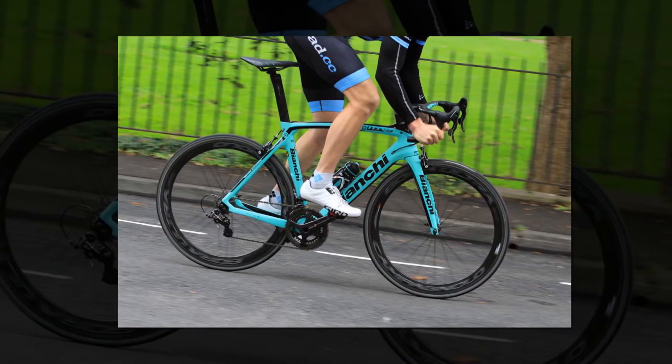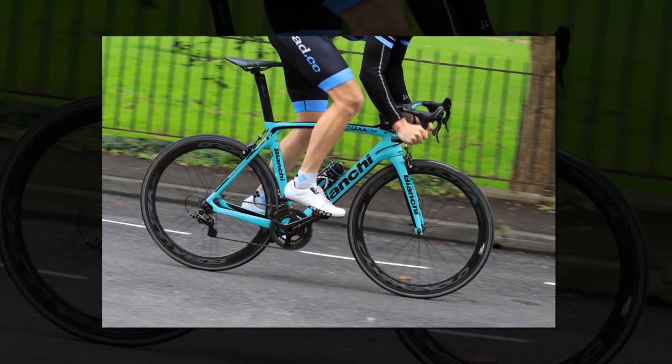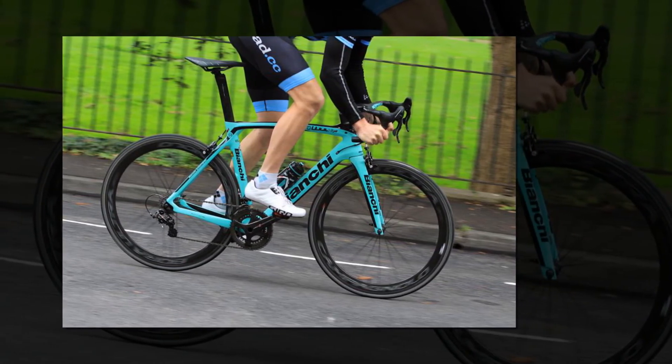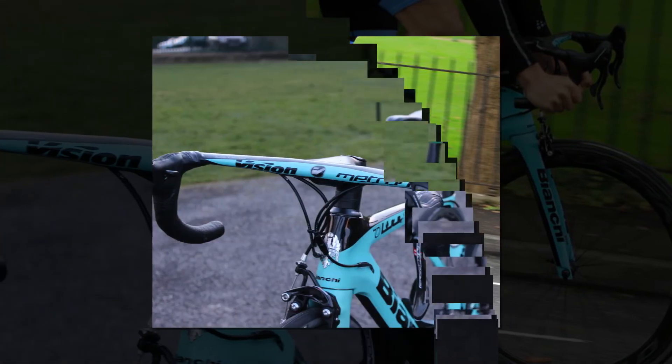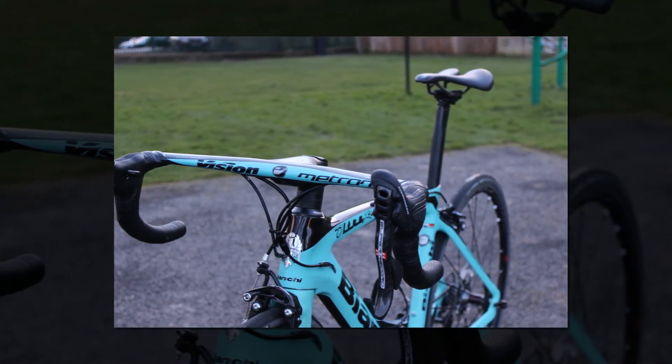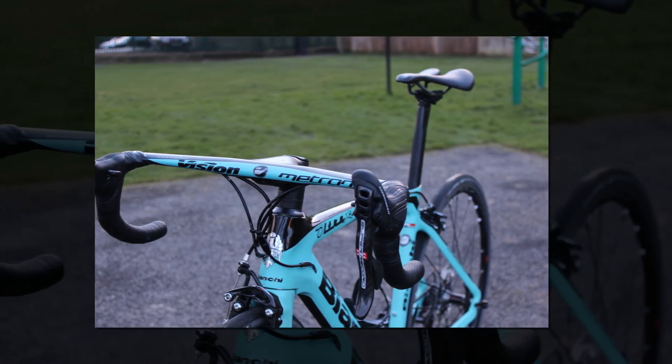With the sort of handling and pace to satisfy a top pro, and a build to satisfy the fattest of wallets, the Ulter XR4 is about as complete a race bike as anyone could wish for. No box is left unticked, and no finish line is safe — but is it worth its price tag? If you have the means, it's going to come down to head versus heart, and the Ulter XR4 certainly has the heart.